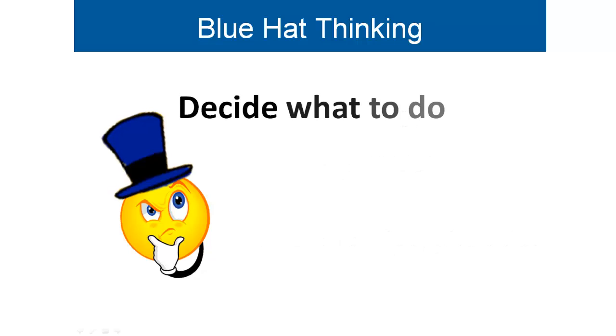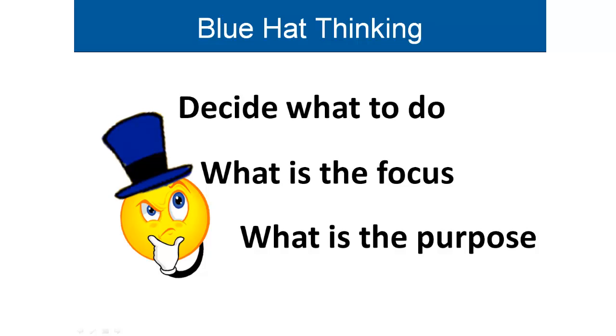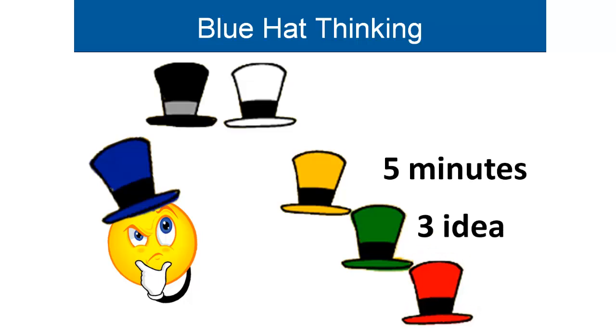It helps us decide what we need to do, the focus of our thinking, the purpose of our thinking, what other hats we need to use, and how much time or output is required.